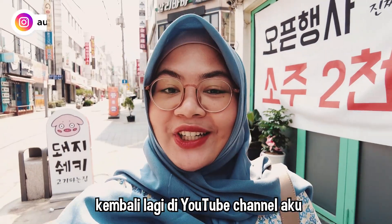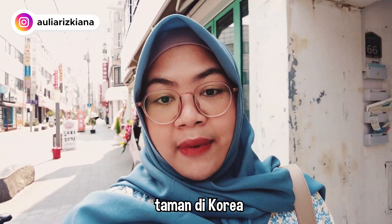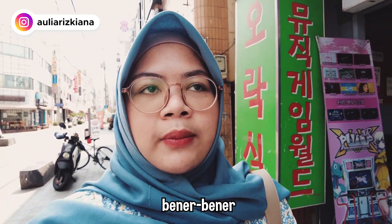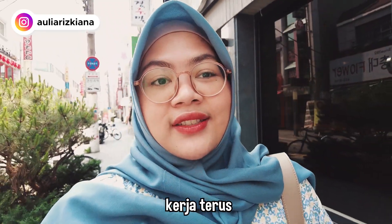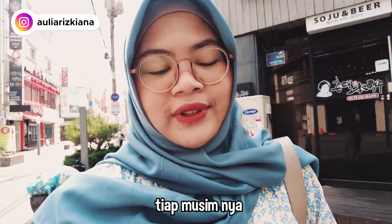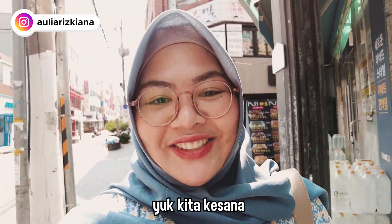Hi semuanya, kembali lagi di YouTube channel aku, Aulia Rizkyana. Hari ini aku pengen ajak kalian buat lihat taman di Korea. Karena disini dinas pertamanannya bener-bener memperhatikan taman banget. Jadi setiap musim mereka ganti, konsepnya tuh beda-beda dan tanamannya juga beda tiap musimnya. Biasanya gantinya itu dari season spring ke summer, sama dari summer ke fall. Yuk kita kesana.